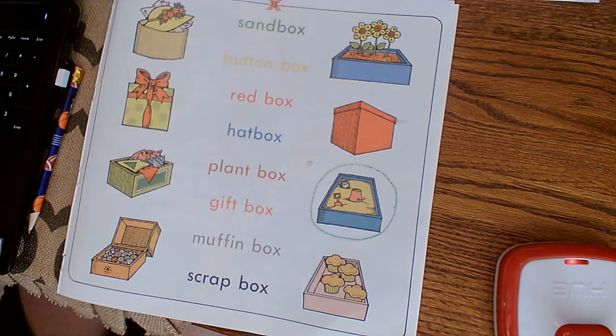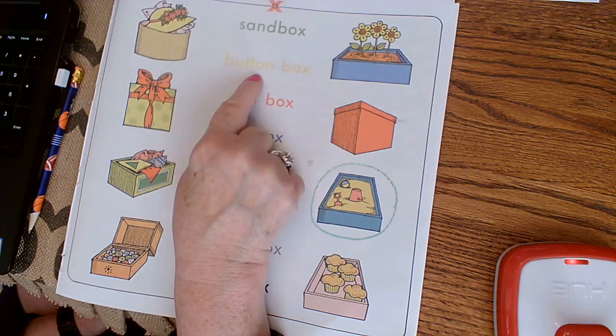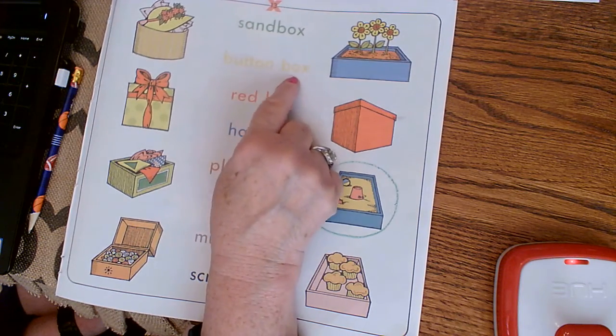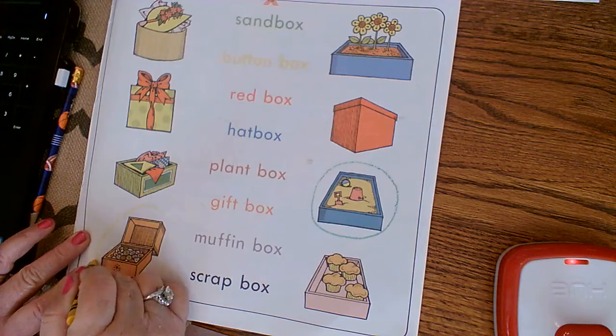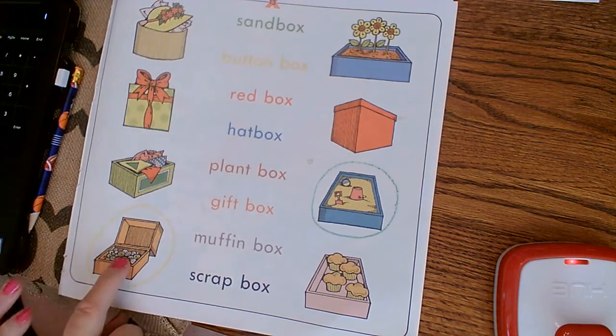The next color we need is yellow. Now there are two words there: 'button box.' Does anybody see a button box? Yes, right here — there's a box full of buttons. Somebody has made a collection of buttons. That's fun! Maybe you could start a button collection.